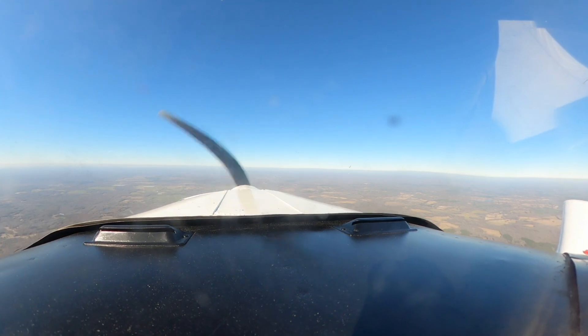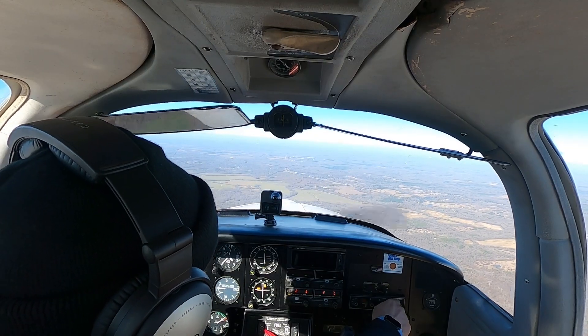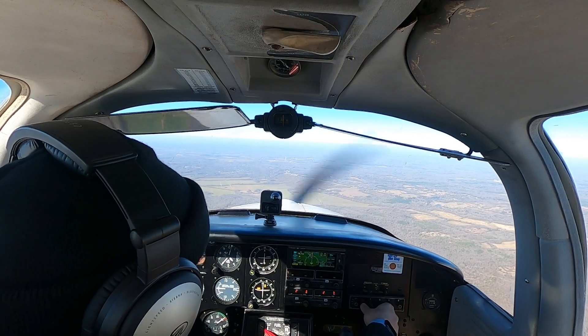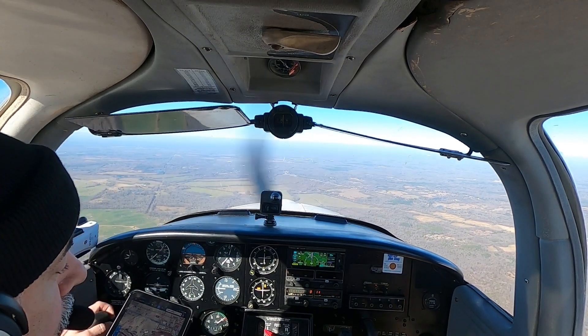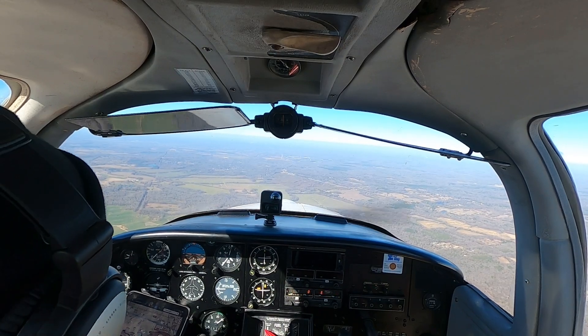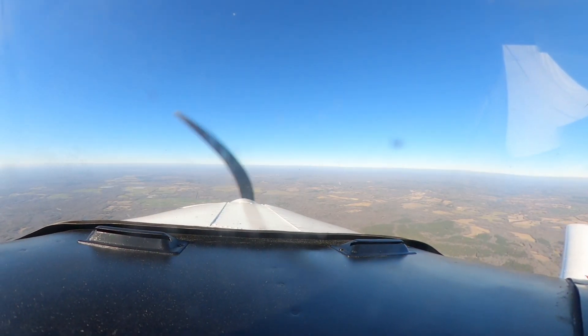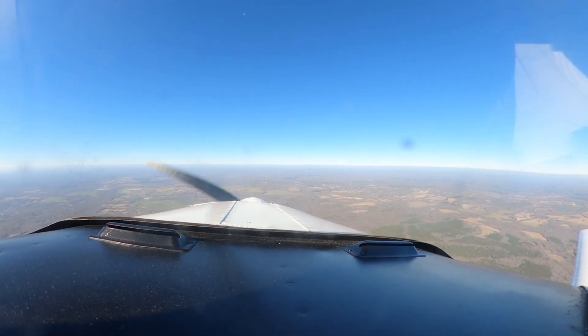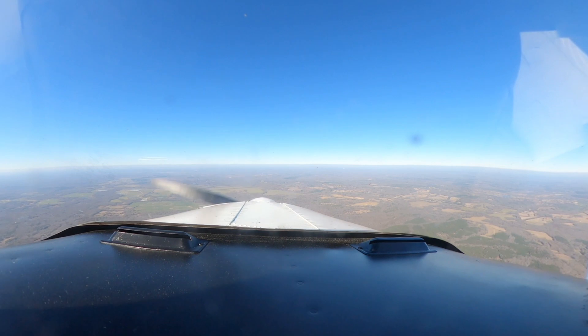I say current altitude. Alright, 1-6-4-4, we identified. We are at 3,500 now. 4-7 Echo radar contact, 5 miles west of Raymond Airport. Jackson Departure 3-0, 5-9er. 5-9er for 4-7 Echo.